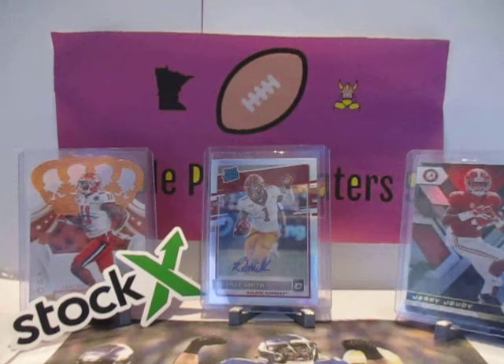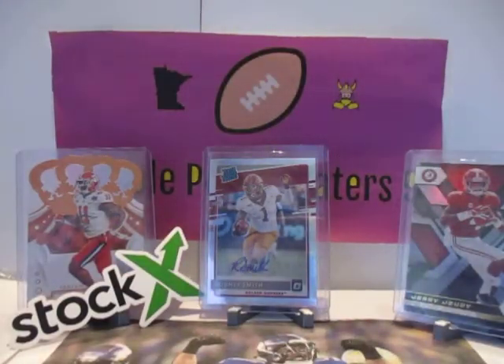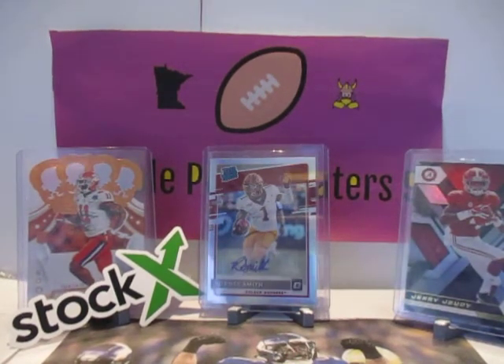Cut into the plastic. I want a Tua or a Joe Burrow auto. One guaranteed auto in every box, four packs. We'll put the link to our other video that we did before this. I really love the packs — the packs just look really cool. Let's get into the box. I like the shiny green. I think you're going to get your auto in this pack right here.